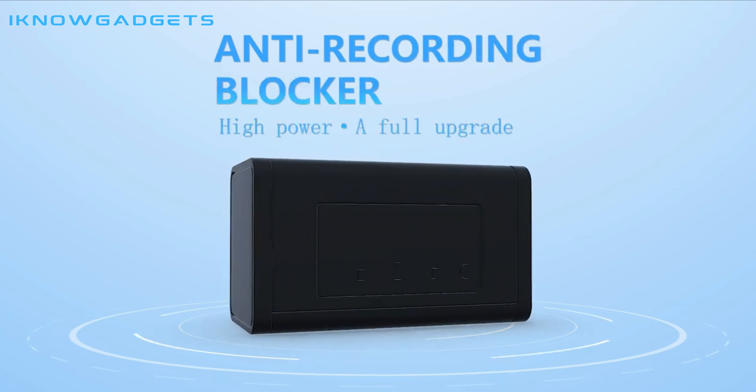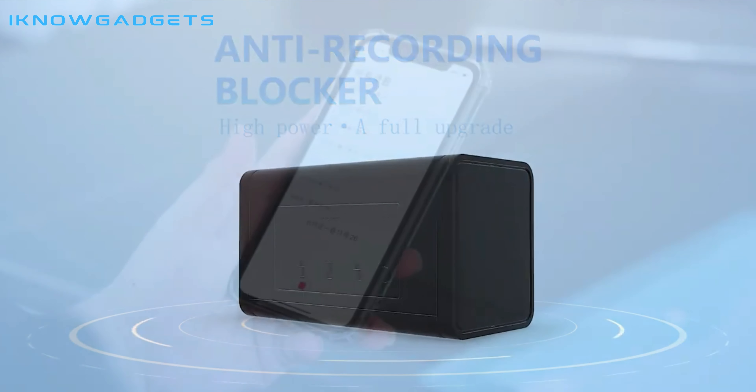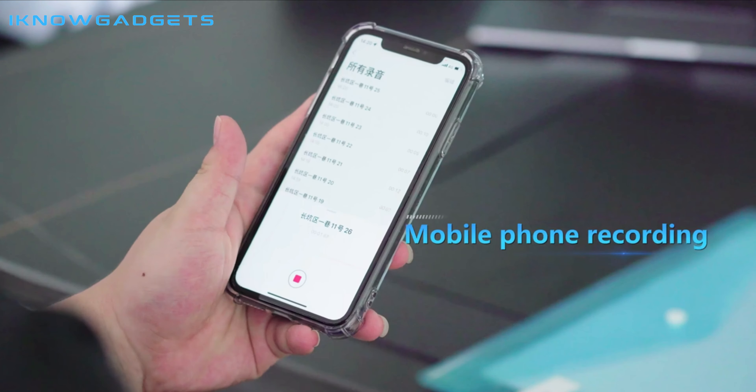Hello and welcome to my channel, I Know Gadgets. Today I'm reviewing the iRabler, the recording terminator that stops spy threats, which is an anti-mobile phone recording, anti-recorder recording, anti-video recording, and anti-GPS recording device.